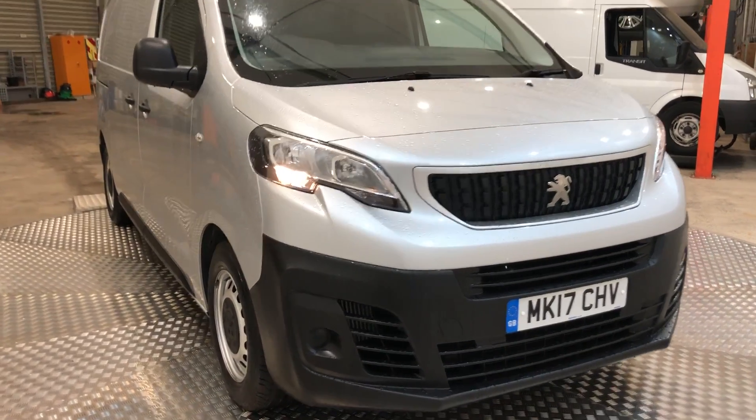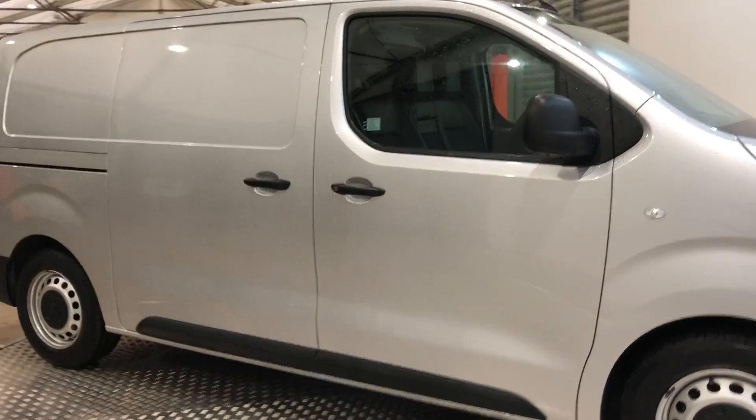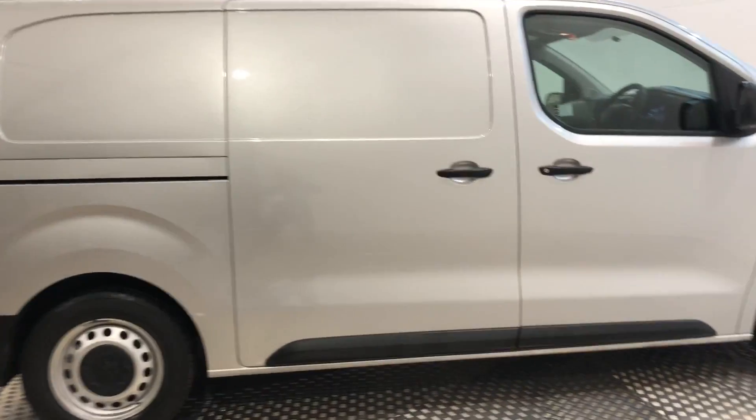This is the Peugeot Expert 1.6 diesel, 115bhp. It's a Euro 6, twin side doors, registered March 2017.